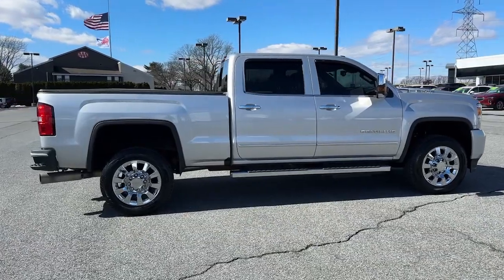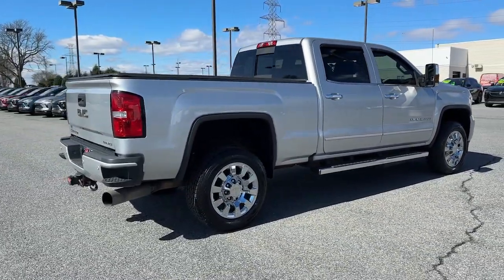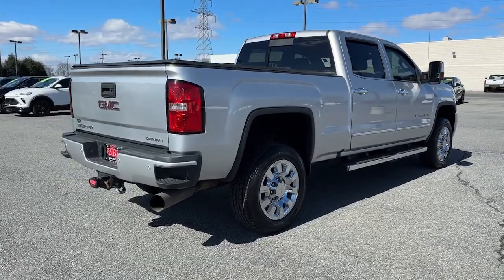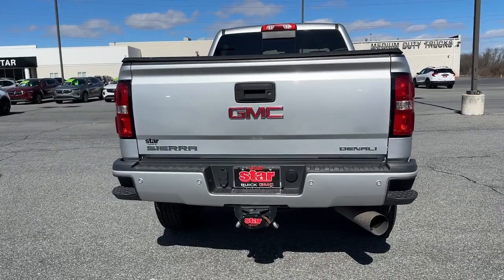Optional features like all-wheel drive and driver assist safety tech, and a quiet, spacious cabin with standard touchscreen infotainment and smartphone integration. There's no confidence like heavy-duty confidence.